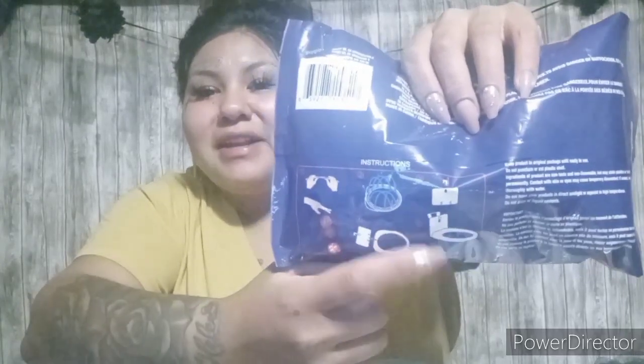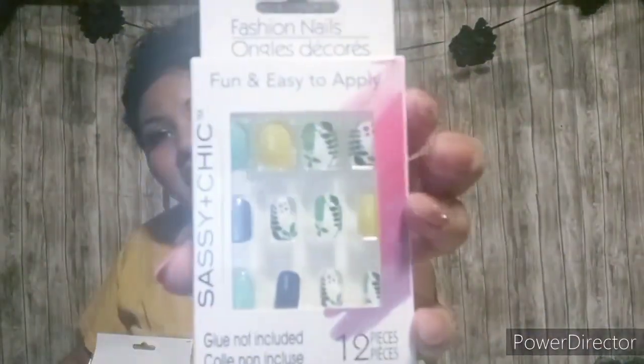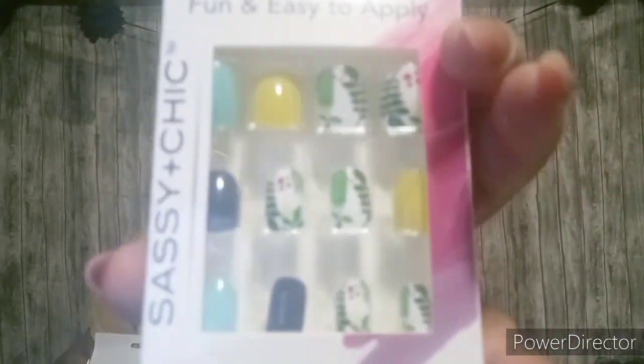Next item is this glow basketball set. It comes with the hoop, the net, and the little glow ball. You break the glow sticks and put them inside the hoop, put the little net on, bounce the ball and it's glowing. And then I got these really, really cute nails. The little greenery on it and the yellow I thought was really pretty too. These are by Sassy and Chic and they only come with 12, so pick up two for sizing if you do get them.